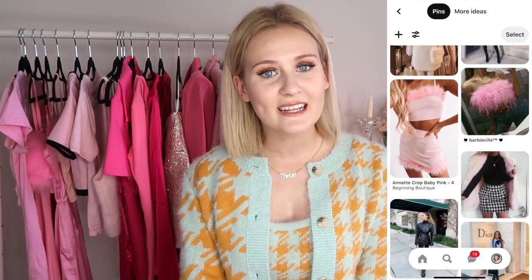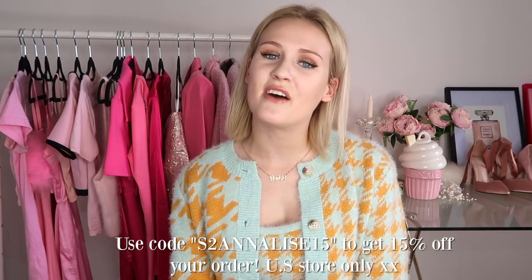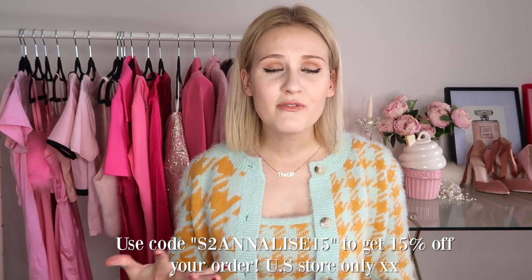I myself have my own Pinterest closet, and I thought it'd be super fun in today's video to recreate some of those outfits in real life to show you guys just how easy it is and how it's possible to do on a budget. Today's video is kindly sponsored by Shein and all of the outfits are from Shein, so it'll be super affordable and super cute. Thank you so much to Shein for sponsoring today's video.